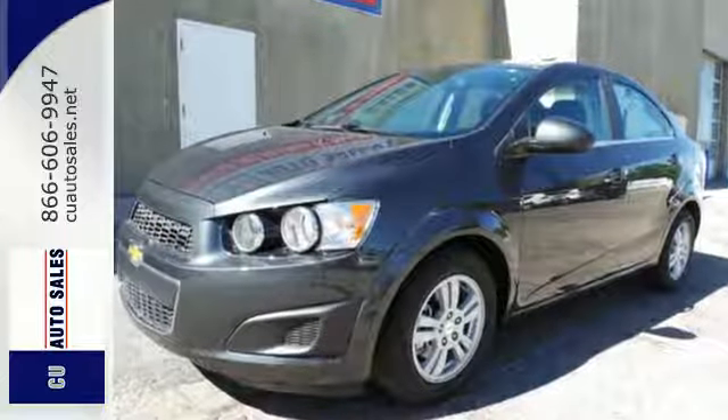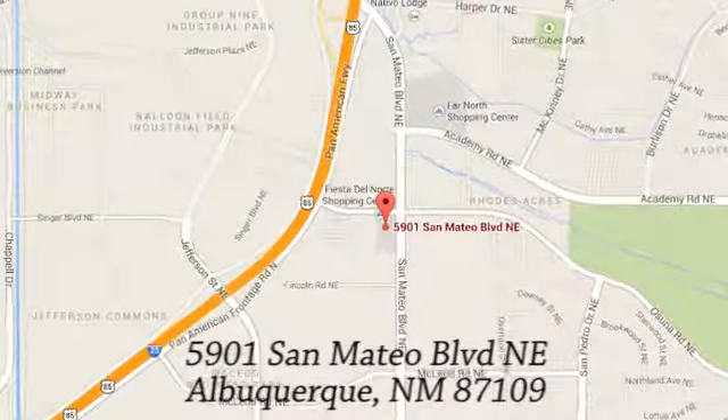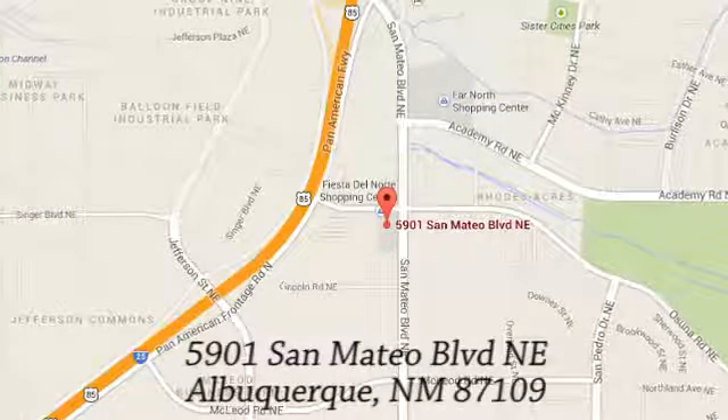Come in for a test drive. If you're not already a CU member, we can help so you can get our special rates. We're conveniently located at 5901 San Mateo Boulevard Northeast in Albuquerque, New Mexico.